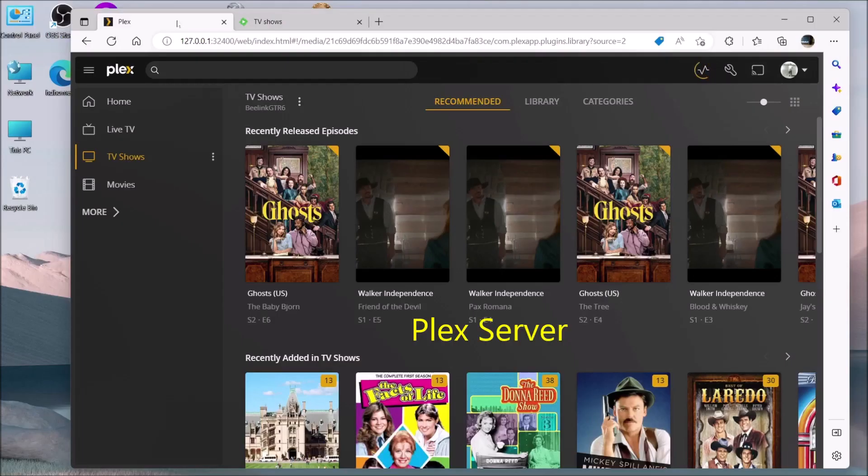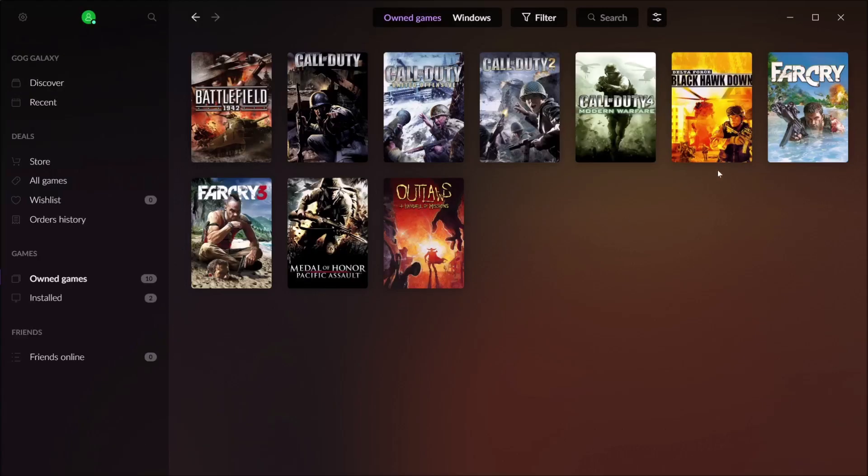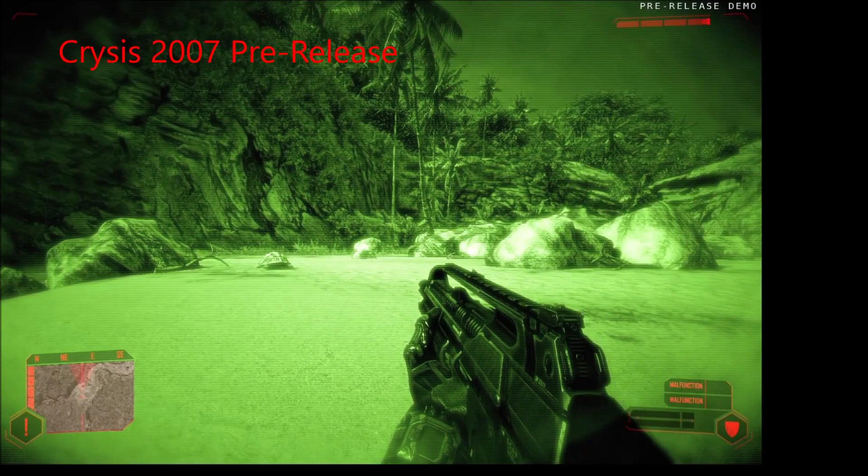We are going to be testing this machine as a Plex server and an Emby server. We will be testing some games to see how they play. Of course, most of these games are from about 15 or 20 years ago — that's about the last time I was able to play games. We are also going to be testing Plex Home Theater and Emby Theater on this device.